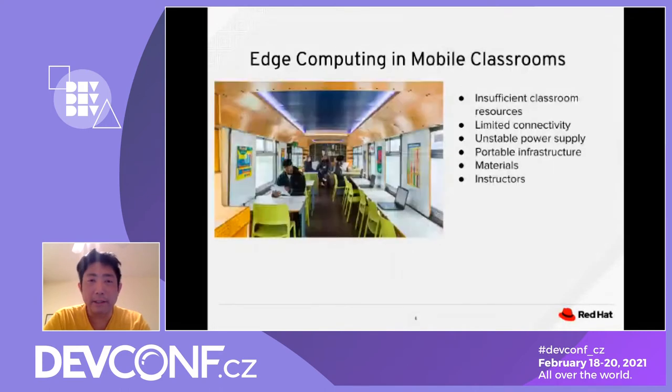Another example of edge computing is the mobile classroom. When we don't have enough classrooms in a school, we have limited connectivity and stable power supply. The portable infrastructure is very flexible — you can move it from one location to another, and it depends on the materials and instructor being on the mobile classroom.